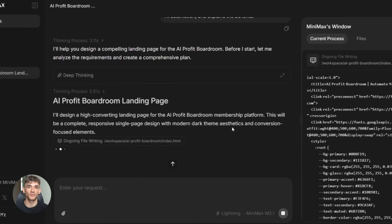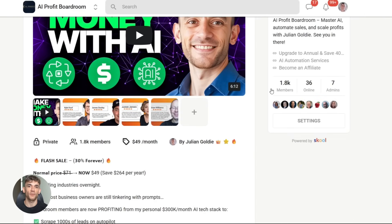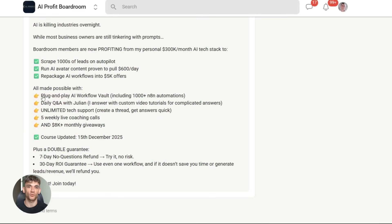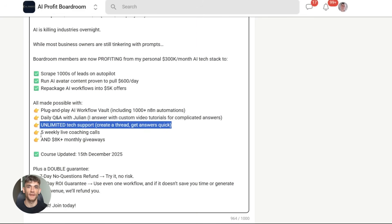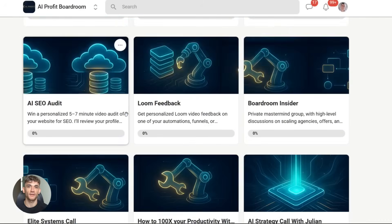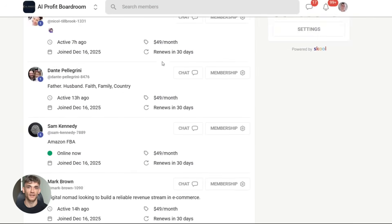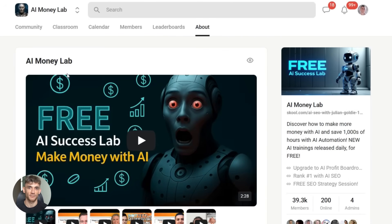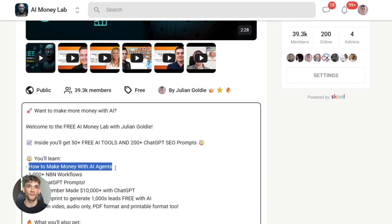If you want to learn how to actually use tools like this to build AI systems for your business, join the AI Profit Boardroom. We teach you the exact frameworks, tools, and workflows to automate your business with AI — lead generation, content creation, customer support, all of it — with step-by-step guides, templates, and live support. And if you want the full process, SOPs, and 100-plus AI use cases, join the AI Success Lab. Links in the comments and description. You'll get all the video notes plus access to our community of 40,000 members.